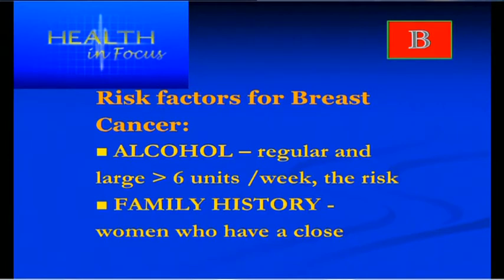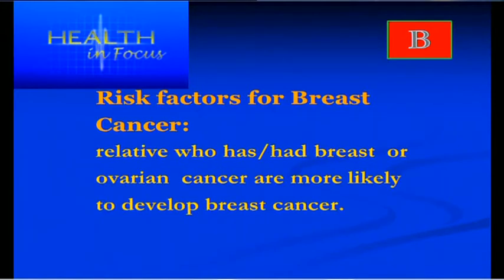Just half a glass to a glass of wine, no more than two or three times a week, is sufficient if you must have alcohol. Women with a strong family history — particularly relatives who've had breast or ovarian cancer — are also more at risk of developing breast cancer.